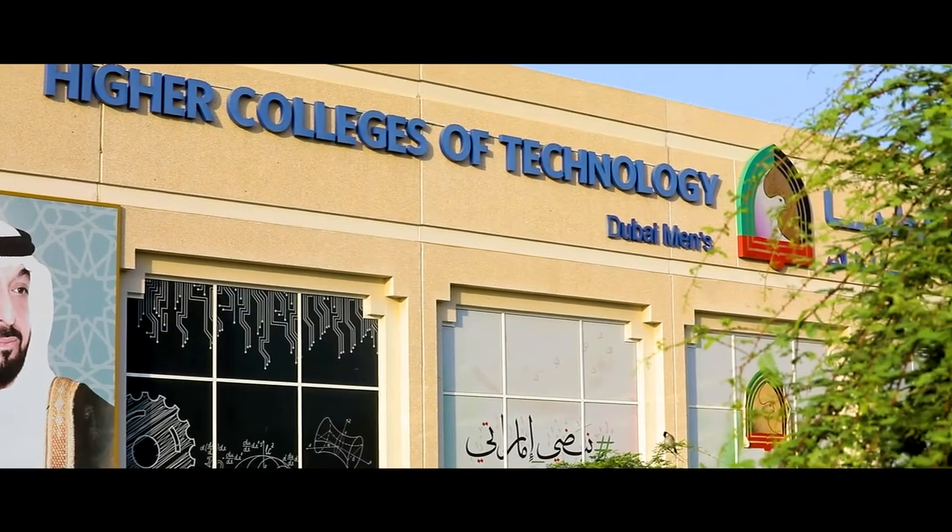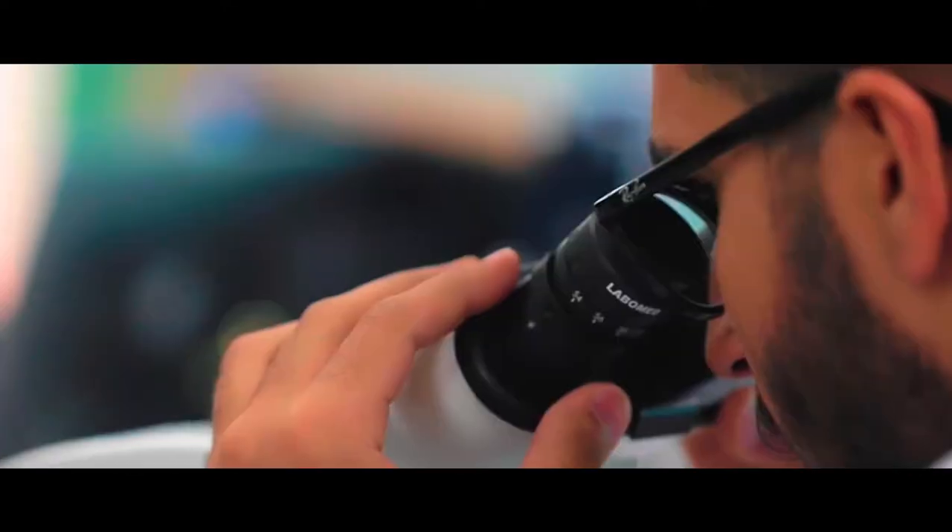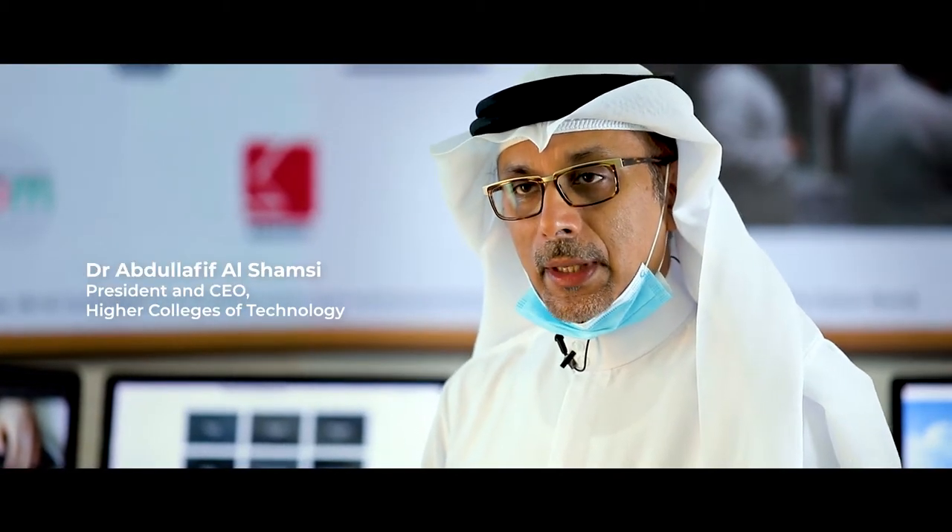The UAE's Higher Colleges of Technology has been developing a hybrid curriculum that aims to deliver a service-driven teaching environment. HCT has been established for more than 30 years, so technology has been embedded in HCT from the beginning.